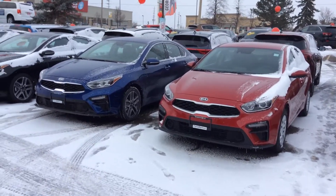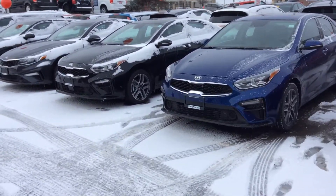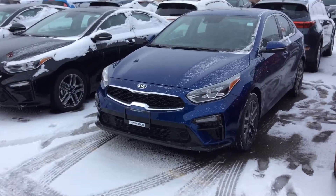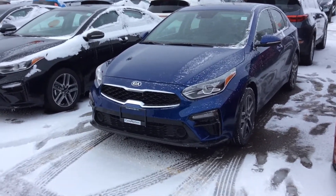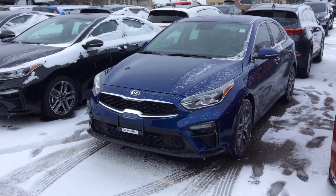Hi John, good afternoon. This is Chris here from Georgetown Kia. I just want to say thank you very much for coming by and spending some of your afternoon here with us. This is the blue EX Plus Forte that we test drove. What we will do is get the black one in for you — that will look absolutely gorgeous.